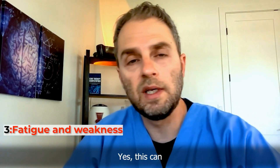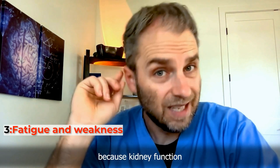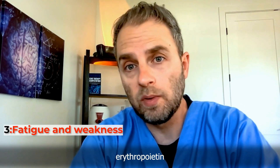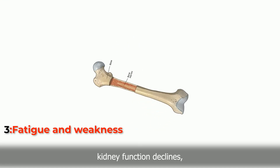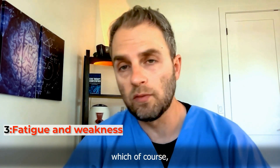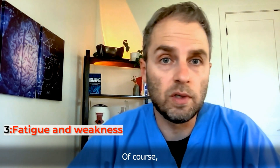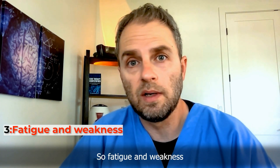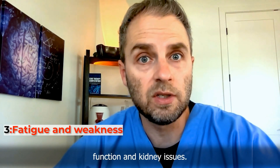Fatigue and weakness can definitely happen from poor kidney function, especially in later stages. The kidneys are responsible for producing the hormone erythropoietin, which causes the body to make more red blood cells in the bone marrow. As kidney function declines, they produce less EPO, leading to a decrease in red blood cells and resulting anemia — which of course causes weakness, fatigue, and even shortness of breath. Fatigue and weakness aren't specific to kidney function alone, but they definitely go along with low kidney function and kidney issues.